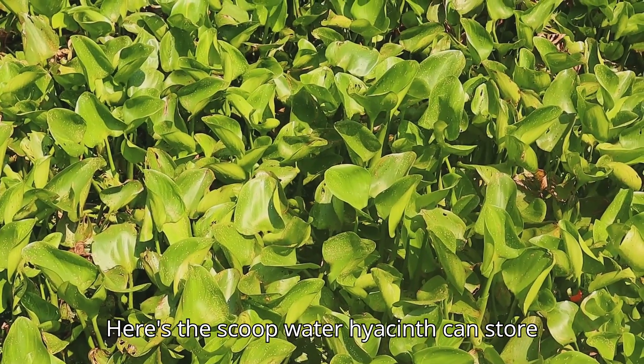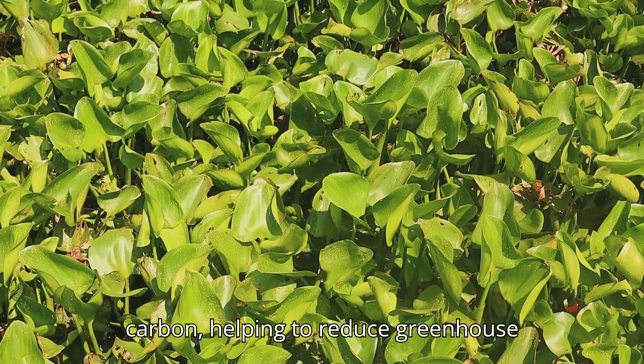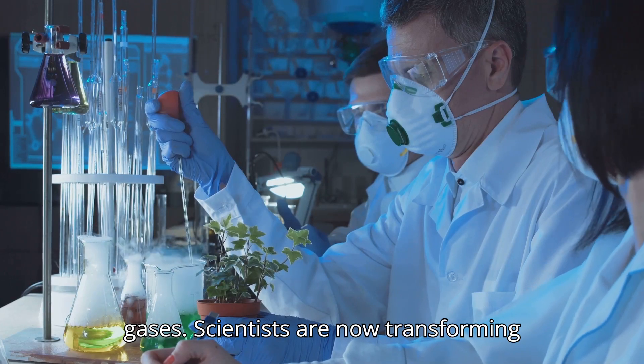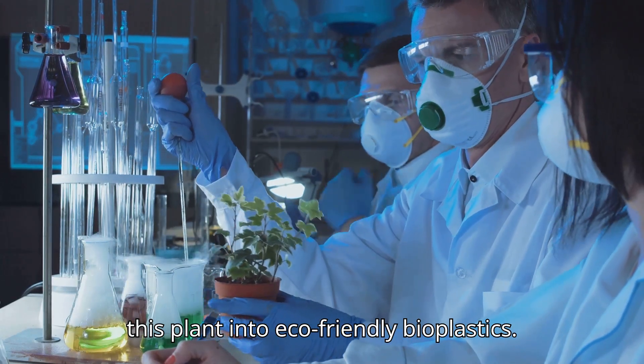Its ability to grow like wildfire makes it a perfect candidate for creating bioplastics. Water hyacinth can store carbon, helping to reduce greenhouse gases. Scientists are now transforming this plant into eco-friendly bioplastics.